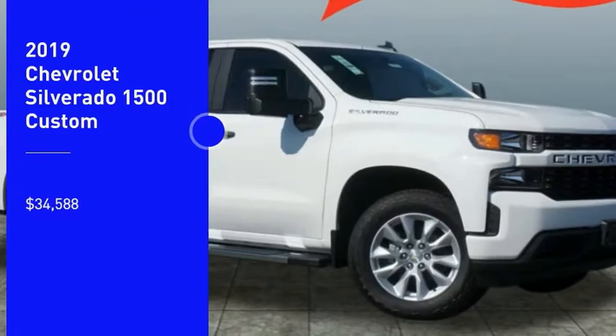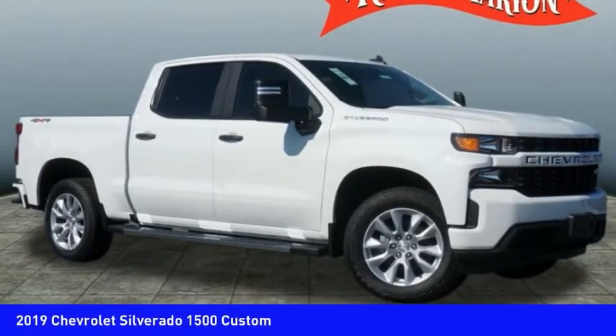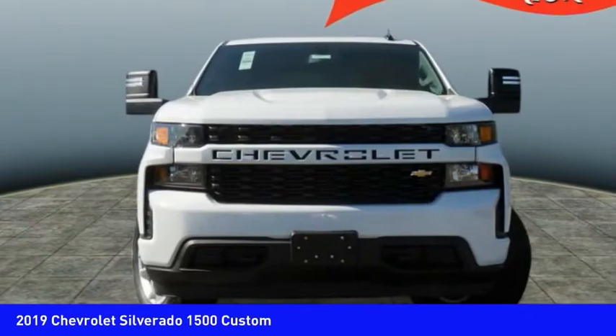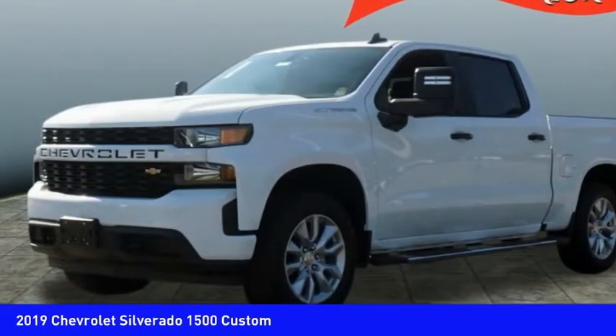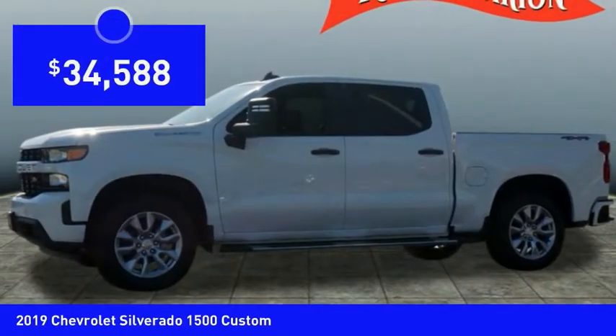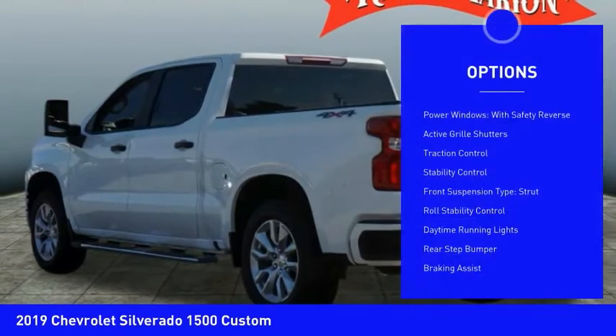Looking for the right vehicle? Check out the 2019 Silverado 1500. The Chevy Silverado 1500 has the lowest cost of ownership of any full-size pickup and is priced below $35,000.